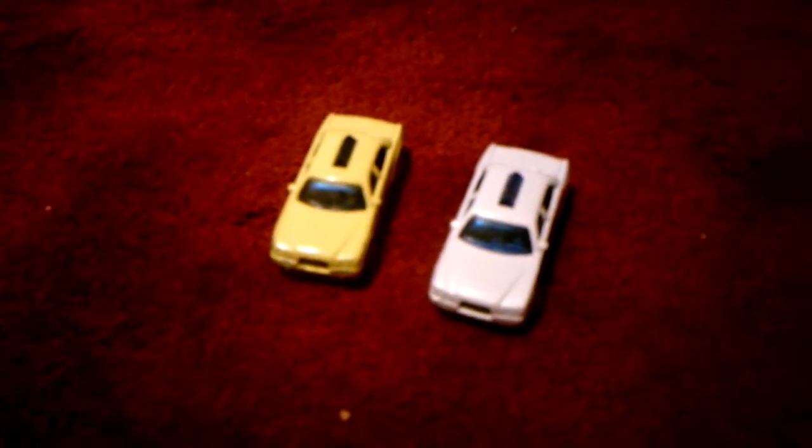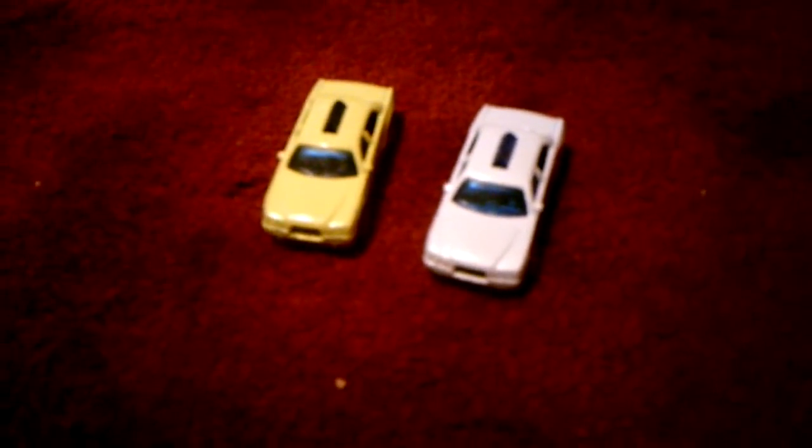Hey everyone, I'm here today with a comparison video, this time between two Matchbox cars. These two I've had for a very long time — I've had these since my childhood, and these two both came in a playset.